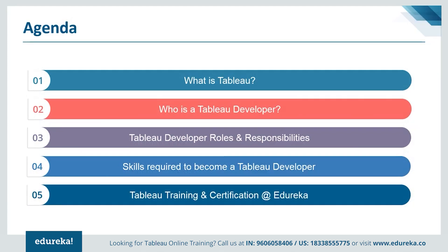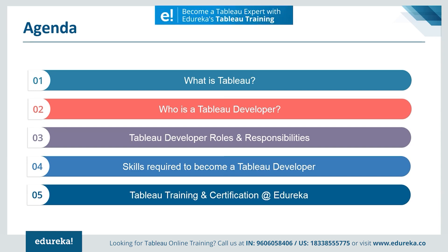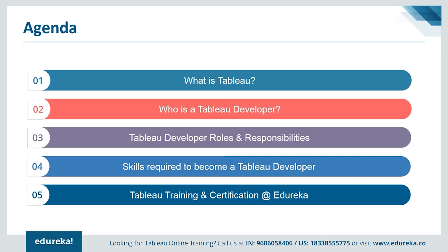First, we'll be talking a little bit about Tableau, followed by the role of a Tableau developer. Then we shall discuss the responsibility and job profile of a Tableau developer. Later, we shall explore the required skills and abilities for the same job role. And finally, we're going to talk about getting certified in Tableau and improving other technical skills. So without much ado, let's get straight into the module.